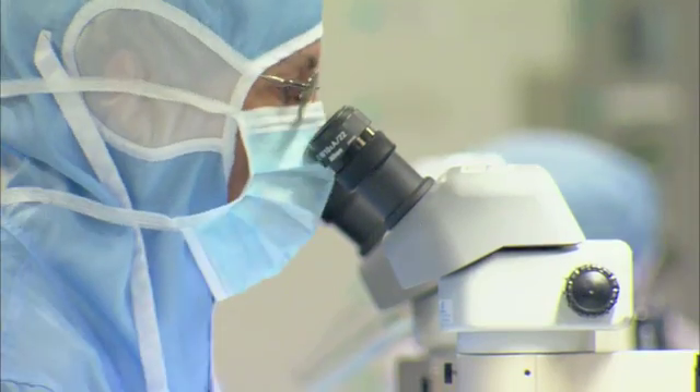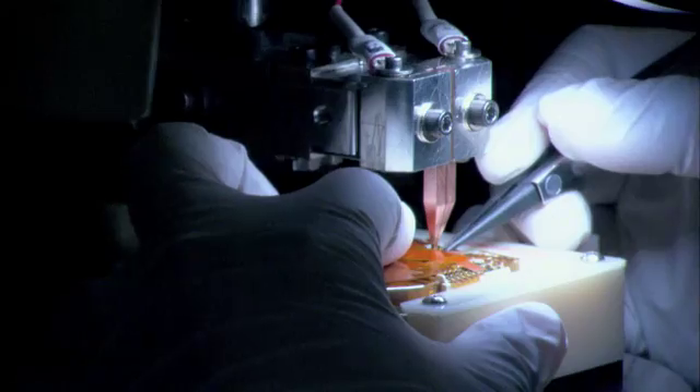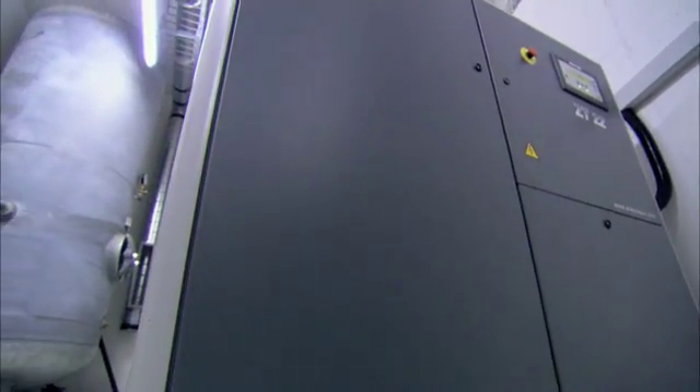Since then, the technology has become implantable. Medtronic now produces around 1,500 pacemakers each day in its facility on the shores of Lake Geneva. And at the heart of Medtronic's manufacturing plant: two Atlas Copco ZT22 compressors.